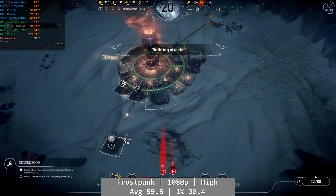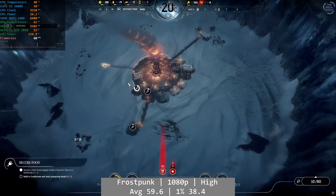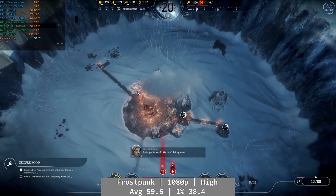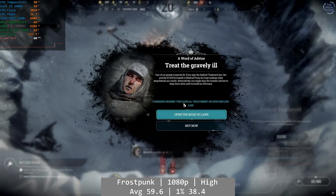Frostpunk returns with its mystery 60 FPS cap, but it sticks to it like glue. At 1080p high, there wasn't a single problem to report and the game looked great. The percentile figures were also pretty good — 38.4 FPS and 21.2 FPS for the 1% and 0.1%. This was pretty good overall.